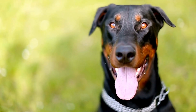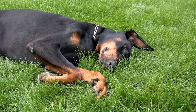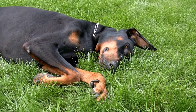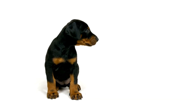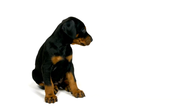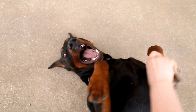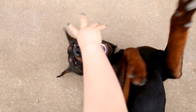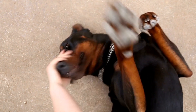Understanding Doberman Pinschers. Before delving into the details of training, it is essential to understand the inherent characteristics and instincts of Doberman Pinschers. Dobermans are a breed that possesses a strong prey drive, making them excellent hunting partners. Their instincts, combined with their speed, agility, and intelligence, make them a natural fit for barn hunt activities.